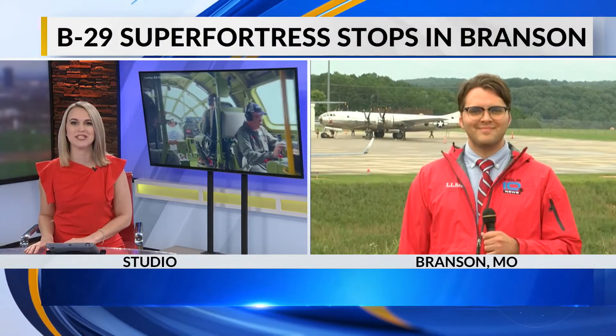The B-29 Super Fortress, known as the Doc, just landed at the Branson Airport. Weather delays today caused the aircraft to arrive later than planned. They'll be hosting flight experience tours through this Friday, September 4th. Color 10's Jacob Blunt is live at the Branson Airport, where that aircraft just landed a few moments ago.